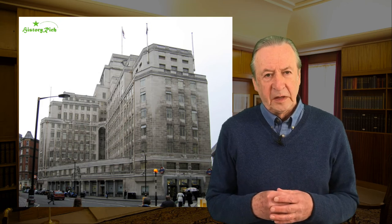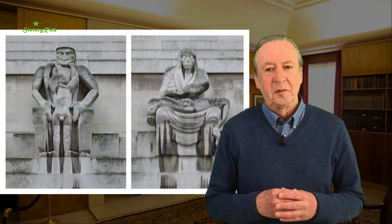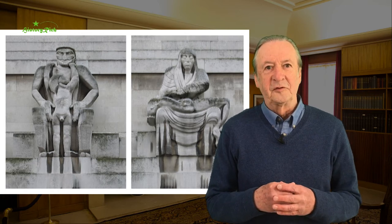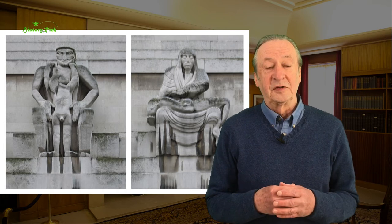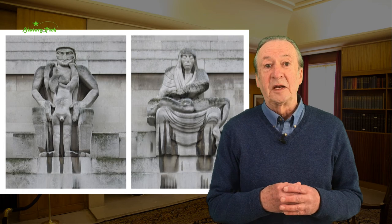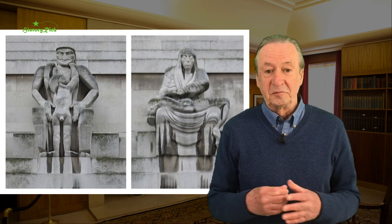The very plain facade was relieved by sculptures, including representations of the four winds — two of which were by Eric Gill. This is his North Wind. There was another by Samuel Rabinovich and one by Alan Wyen. It also included representations of Day and Night by Jacob Epstein, and these figures caused a real kerfuffle. There was so much controversy over them that Frank Pick offered to resign. In the end Jacob Epstein was persuaded to reduce the size of the manly parts on the solar figure, and the storm passed over.